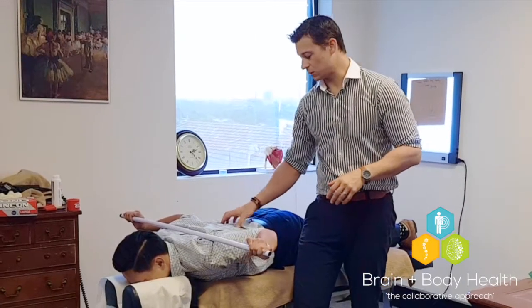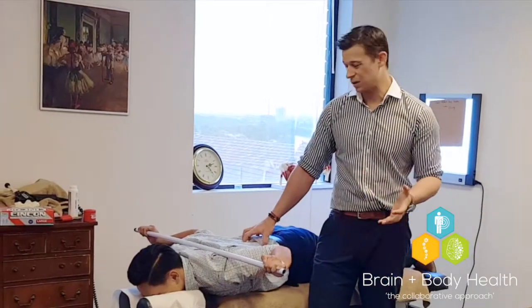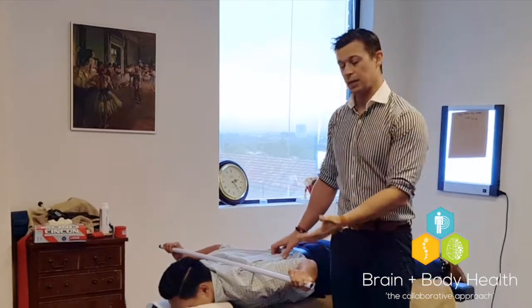A lot of people when they do this get a lot of tension building up in their low back. That's because you're using your erector spinae muscle, reaching the quadratus lumborum — which are the wrong muscles. And if that's the case, it's because you're trying to lift your torso up off the table too much.